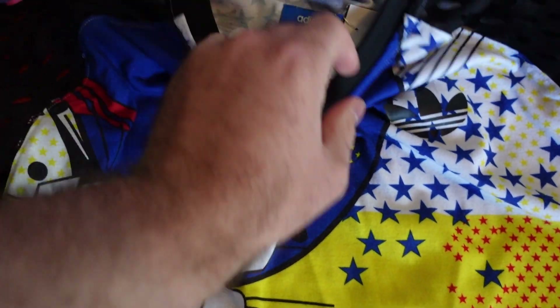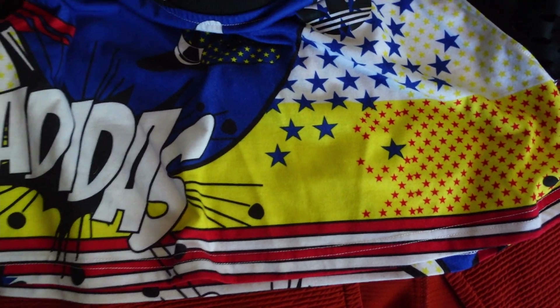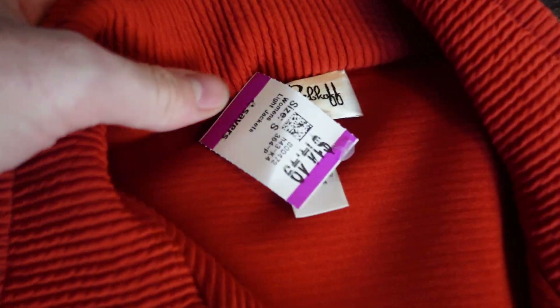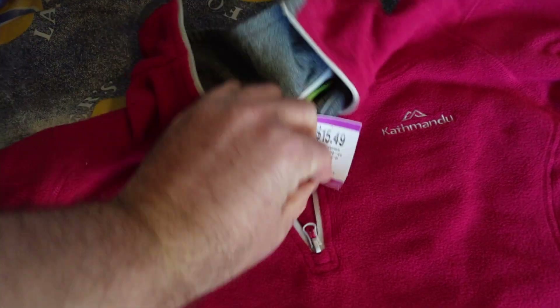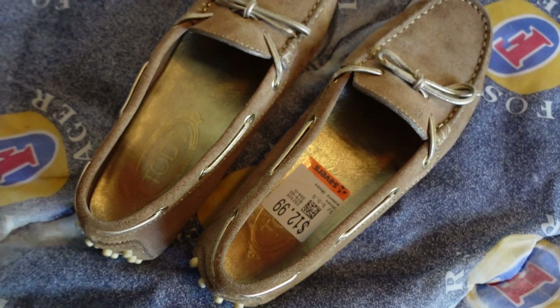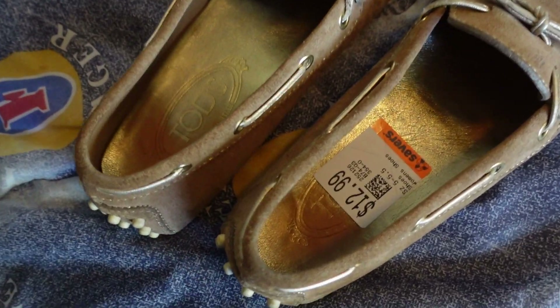Jazzy picked up this little Adidas crop — Rita Ora collab, I believe. Jazzy also picked up this Joseph Ripkoff button-up jacket — quite nice, good colors. Half price again, so that would have been $7.20. And a little Kathmandu as well for $7.25. I also picked up this pair of Tods — we learned this brand from that bulk pickup we did a little while ago. They were $12.99, but I think we should get easily over $50 on those.